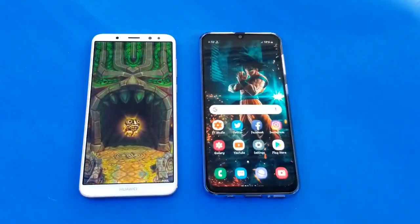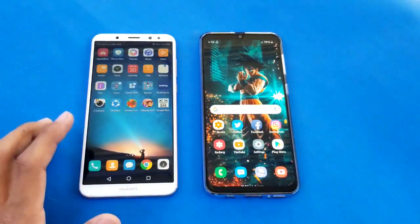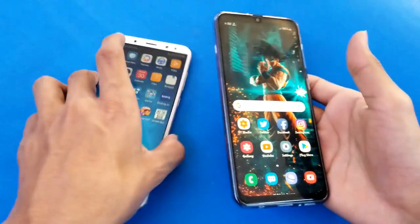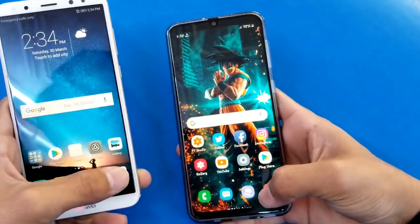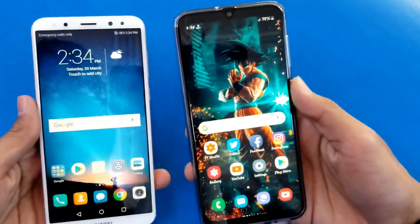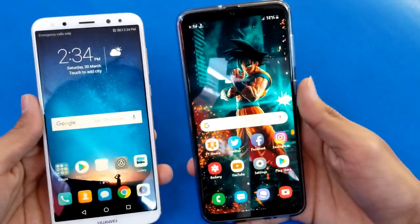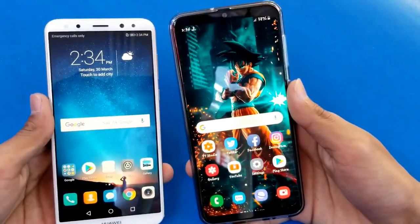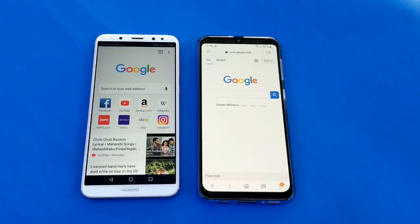You can see the Mate 10 Lite is also done, about 2 to 4 seconds difference there. Last up, opening the camera application on both phones at the same time - just a tiny bit faster on the Mate 10 Lite and the A30 is right behind. Now launching the internet browser on both phones - Samsung Internet versus Google Chrome.